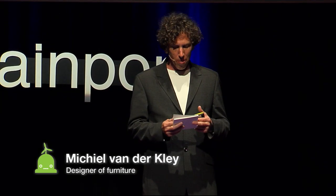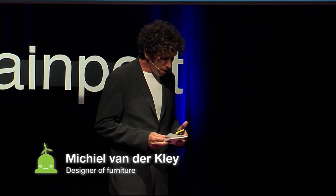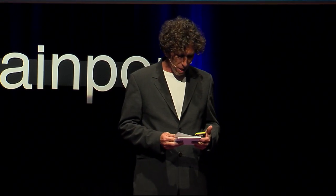Hi, my name is Michiel van der Kleij. I'm here to tell you about a search of mine that led into a very different design. But to explain it, I have to go back a little bit.